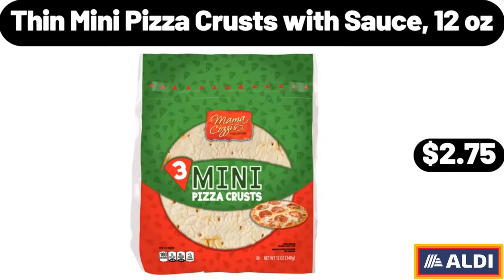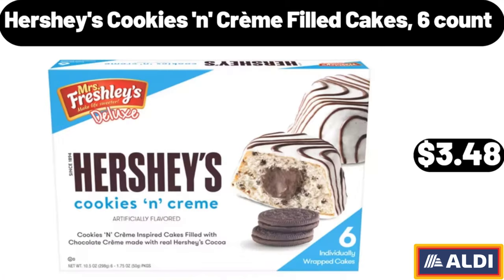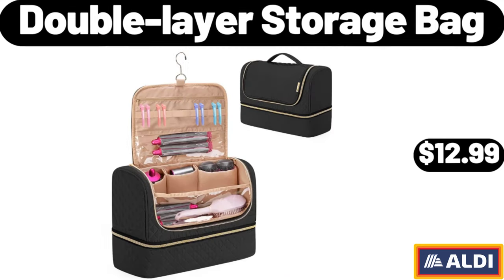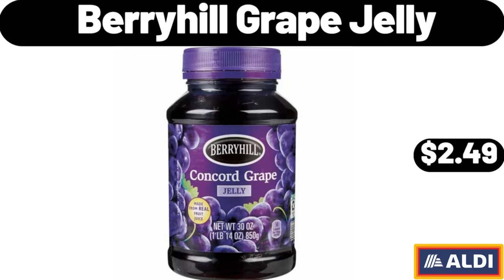Thin mini pizza crusts with sauce, 12 ounces, $2.75. Hershey's Cookies 'n' Creme filled cakes, 6 count, $3.48. Cordless electric cleaning brush, $14.99. Double layer storage bag, $12.99. Berryhill grape jelly, $2.49.